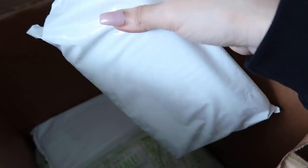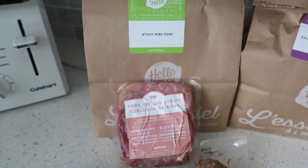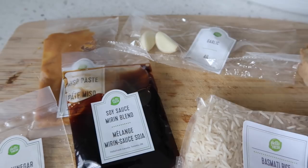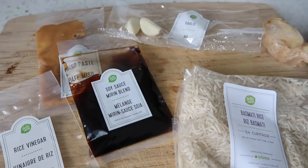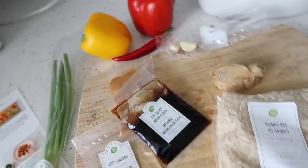I think the winner is the spicy miso pork. How pretty does this look? How cute is it that they label every single ingredient and package it separately? It's so nice because they already give you the exact portion you need for the recipe — everything is already pre-measured for you, which makes it even easier to use. I'm going to wash up all the produce, the peppers and everything, and then we're going to get started.